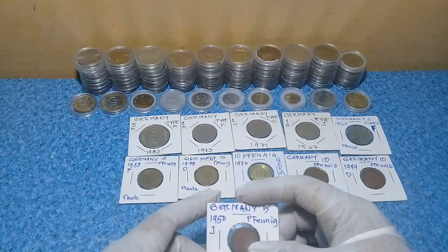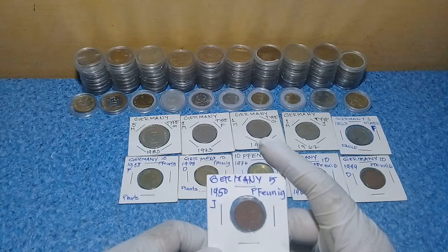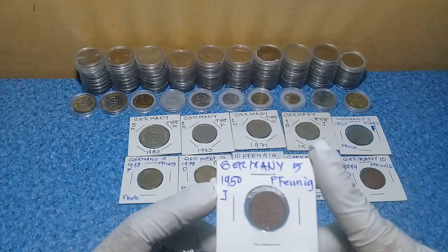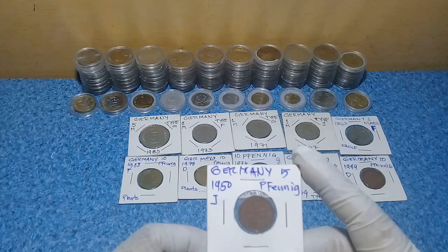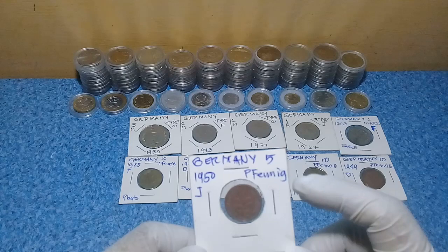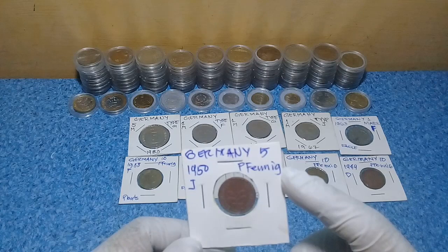Next we have this old coin — I'll say it's old because it is a post-war coin of Germany. Their previous coins were the Nazi coins, the Reichsmark I think — I forgot the exact name. As of now I am looking for a German Nazi-era coin.